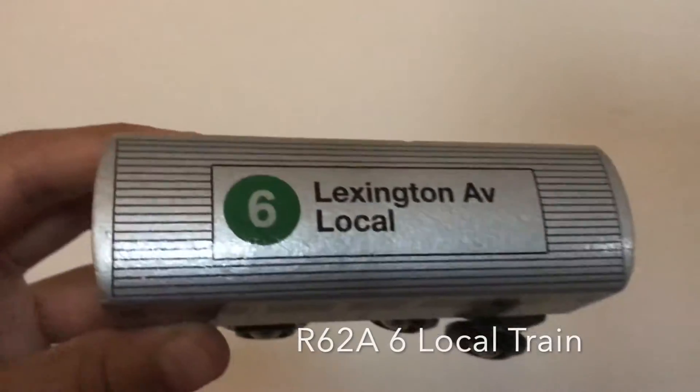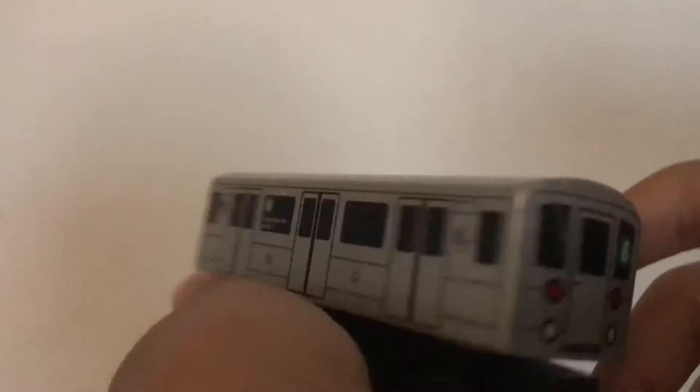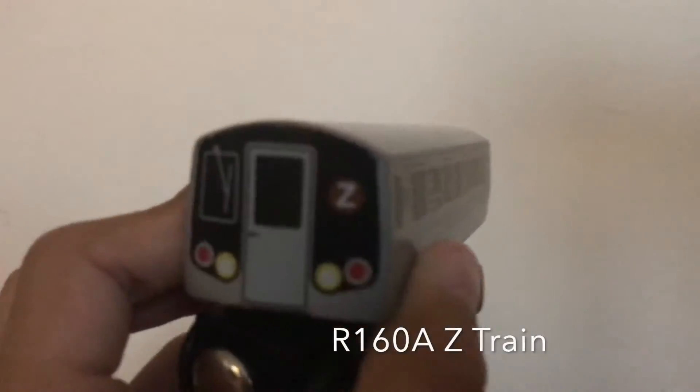Now we've got the R62 6 train local. It's pretty rare because you don't usually see these around — I don't know if they're for sale anymore. This is one of my most favorite ones; I usually use it a lot as a 9 train if I flip it upside down. It's the Lexington Avenue local.